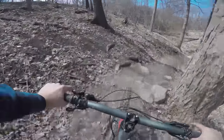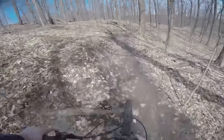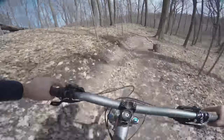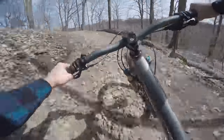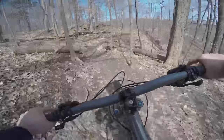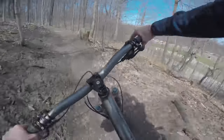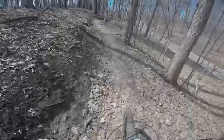I got a little pedal strike there on that root. And here's my favorite part of the trail — this part is so fun. Woo! Holy shit, my rear brake just isn't working at all. Rocky corner here, and then a little climb to the end. There's Redway Road over there.